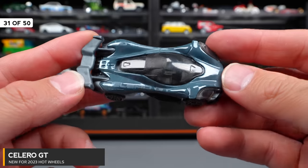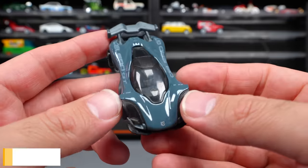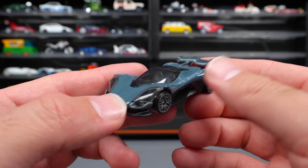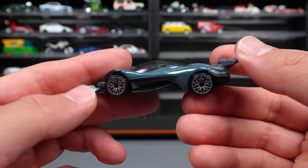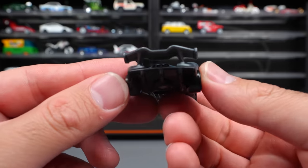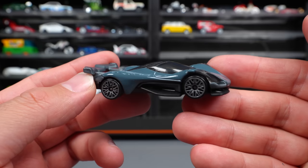Solero GT — a really cool exotic fantasy casting release from Hot Wheels. This is actually probably my favorite fantasy release of this year. I think it looks super cool, and I would actually love to see this one made in real life as an actual car. Love the way the back wing comes off. Just a really, really cool and well-thought-out design.